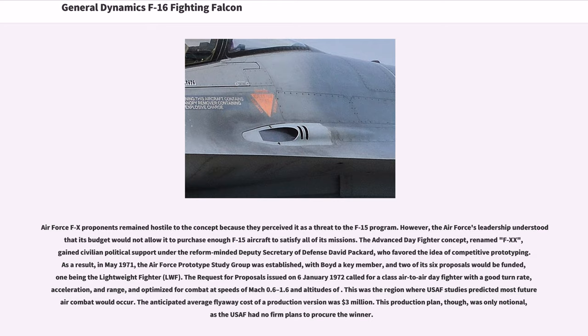The Air Force FX proponents remained hostile to the concept because they perceived it as a threat to the F-15 program. However, the Air Force's leadership understood that its budget would not allow it to purchase enough F-15 aircraft to satisfy all of its missions. The Advanced Day Fighter concept, renamed F-20, gained civilian political support under the reform-minded Deputy Secretary of Defense David Packard, who favored the idea of competitive prototyping.